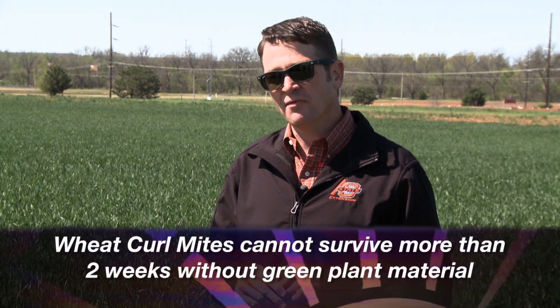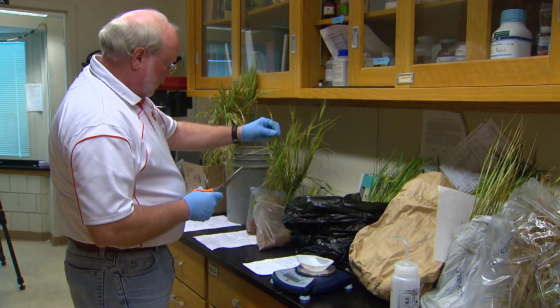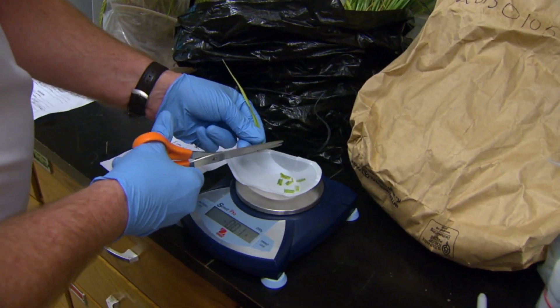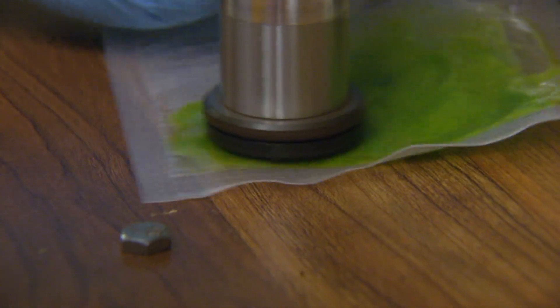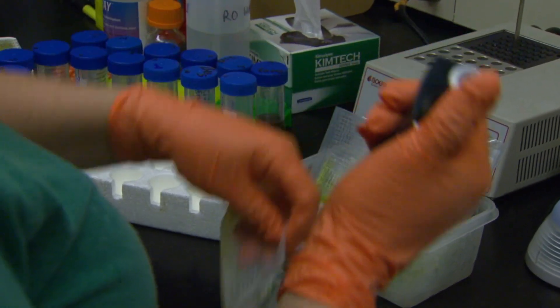If you suspect wheat streak mosaic virus in your field, the best thing to do is send a plant sample to the plant diagnostic lab. Other things showing up this time of year are wheat soil-borne mosaic virus and wheat spindle streak mosaic virus. Again, send a sample to the plant diagnostic lab, and if you have either one of these issues, the key is to plant a resistant variety next fall.